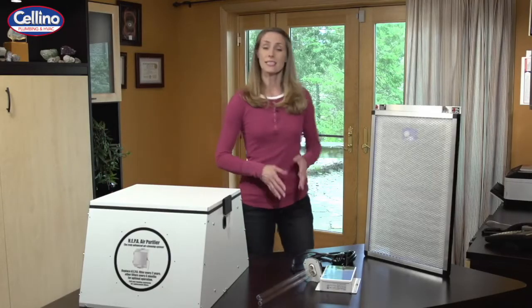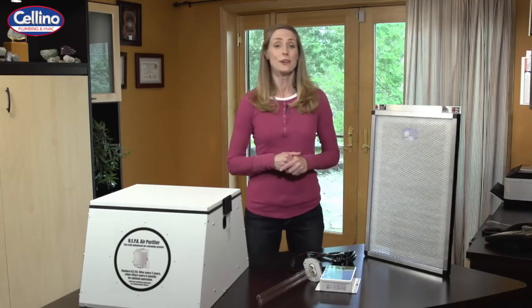So what can you do about it? Well, you clean the air inside your home. Here are some products that I recommend to clean, deodorize, and disinfect your home naturally.